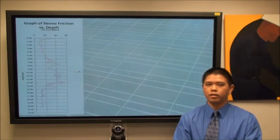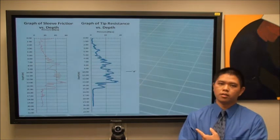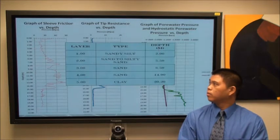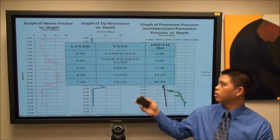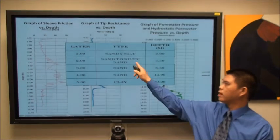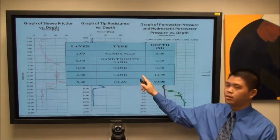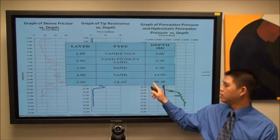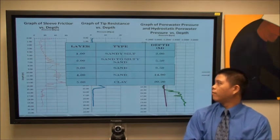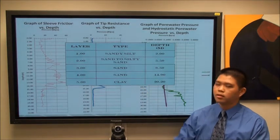From the soil testing, we received three sets of data: sleeve friction, tip resistance, and pore water pressure. From this, we calculated five types of soil. At two meters depth we have sandy silt; at 5.5 meters, sand and sandy silt; at 14.9 meters, still sand; and at 20.2 meters downward, all clay. Our selected pile foundation depth was 5.5 meters, so we were able to neglect any clay settlement.